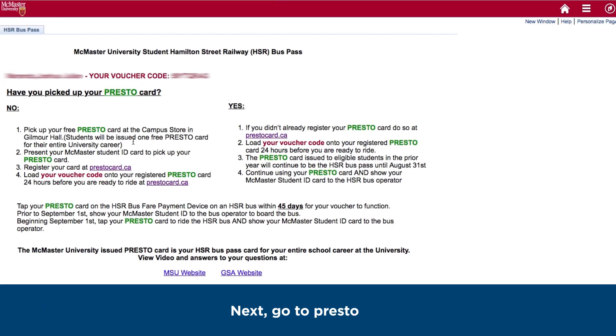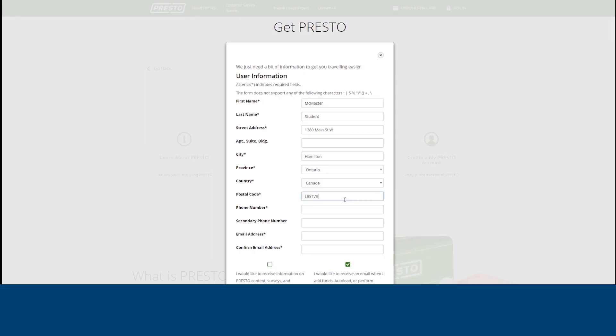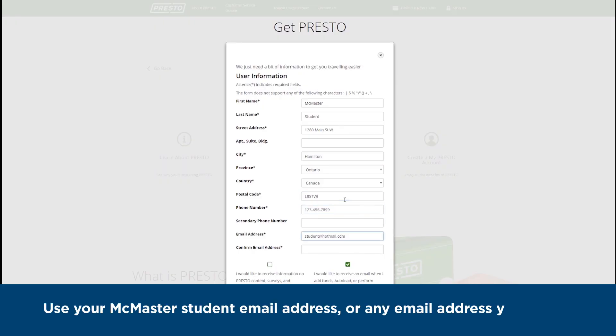Next, go to presto.ca. If you haven't registered your HSR Presto Card, click 'I'm new to Presto' and then click 'Create my new Presto account.' Use your McMaster student email address or any email address that you prefer.